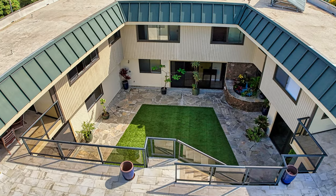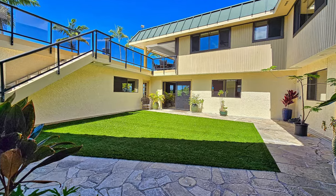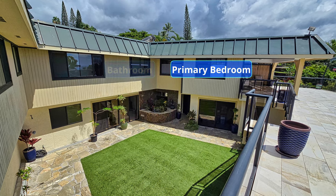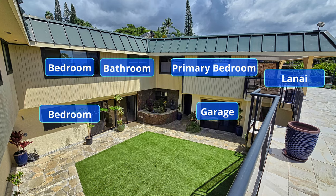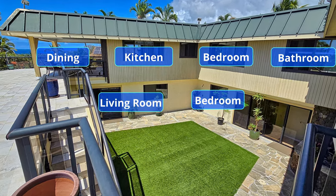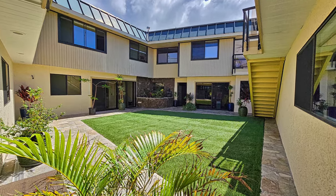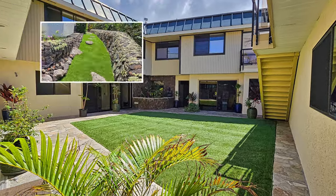Central to the design of the home is the large courtyard. Located in the middle of the home, it provides a great space for children to play or other entertainment. A unique aspect of this area is that you can be in any room of the home and still be able to see or hear what is going on in the courtyard — great for keeping watch over your loved ones. Artificial turf is used in the courtyard as well as the entry walkway for low maintenance requirements.